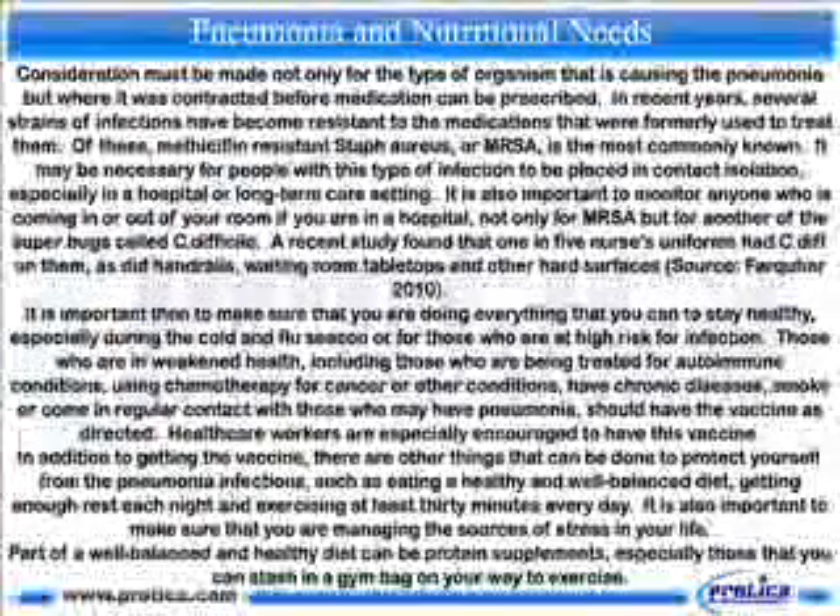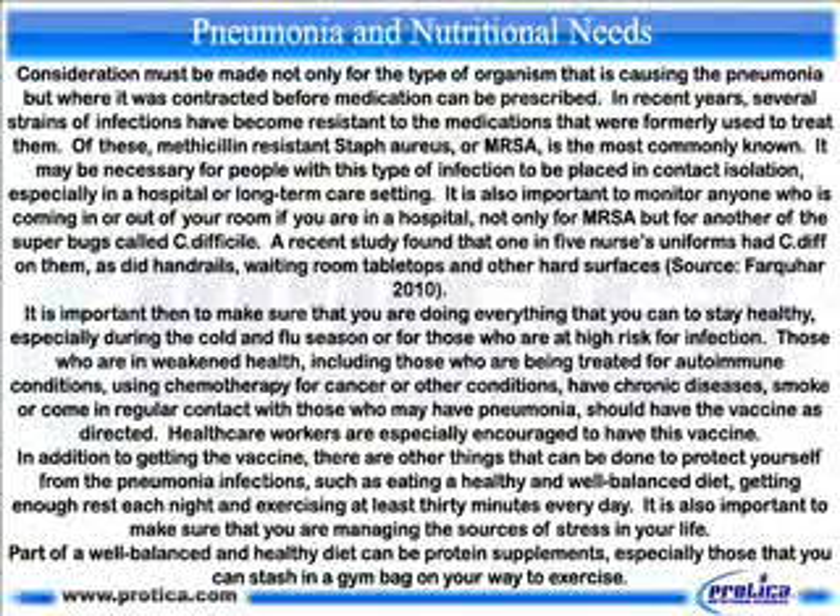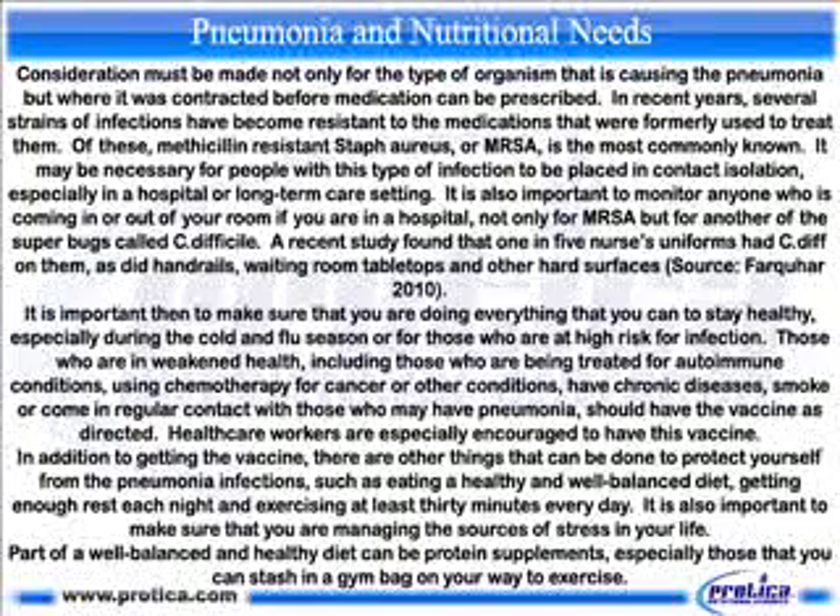Consideration must be made not only for the type of organism causing the pneumonia but where it was contracted before medication can be prescribed. In recent years, several strains of infections have become resistant to the medications that were formerly used to treat them. Of these, methicillin-resistant staph aureus, or MRSA, is the most commonly known. It may be necessary for people with this type of infection to be placed in contact isolation, especially in a hospital or long-term care setting.